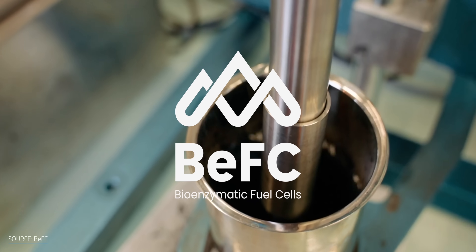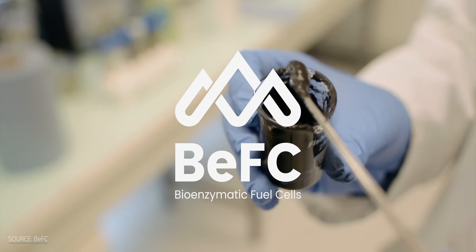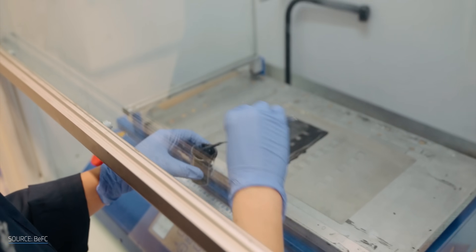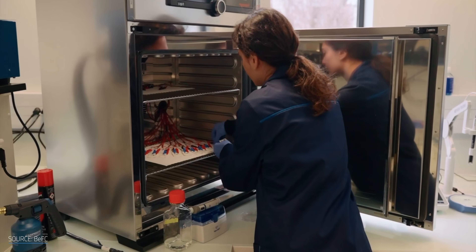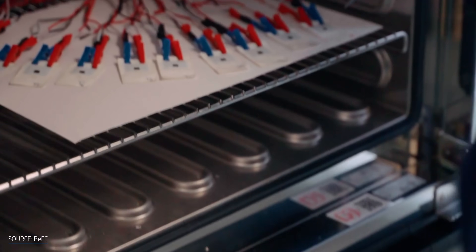Based in France, Bioenzymatic Fuel Cells à la Paper, or BEFC, aims to replace the ubiquitous button battery with a paper-based, compostable alternative. Their design uses carbon electrodes and electrical contacts, avoiding metals entirely. And technically their innovation isn't a traditional battery — it's a bioenzymatic fuel cell that runs on sugar.